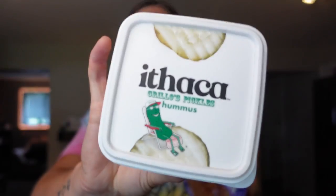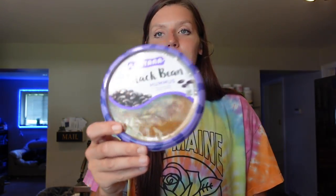We got some hummus — we have the Ithaca Grillo's Pickles Hummus, and this is so good. I love having it with pretzels and tortilla chips. It's one point for two tablespoons, 45 calories, two grams of fat, five carbs, and two grams of protein. It is just the best collaboration of these two brands. Then my other favorite hummus is the Lantana Black Bean Hummus. I use this one more as an ingredient on wraps or bowls — it's almost kind of like refried beans. For the serving of two tablespoons, it's one point on WW, 50 calories, two grams of fat, five carbs, and two grams of protein.